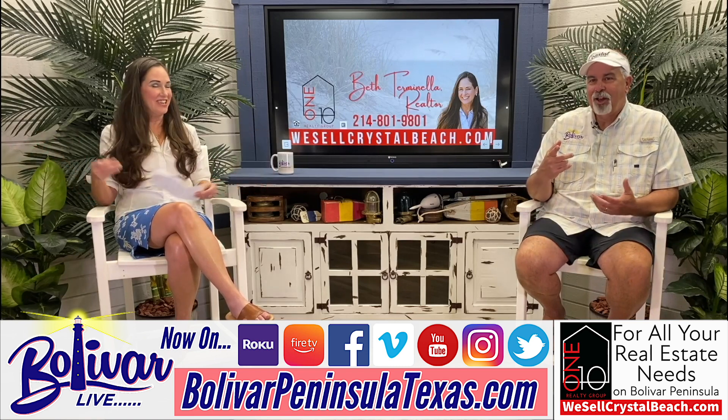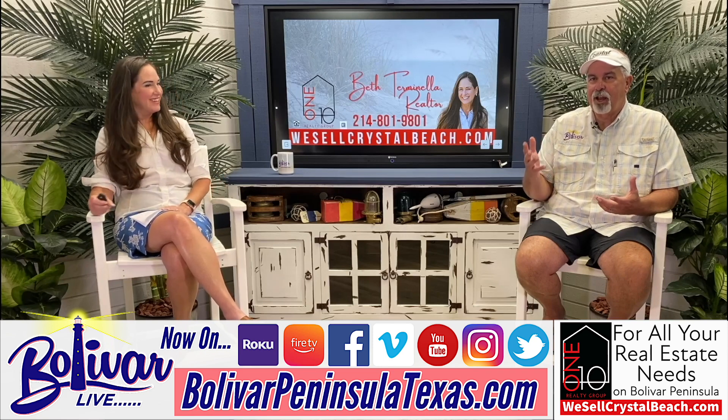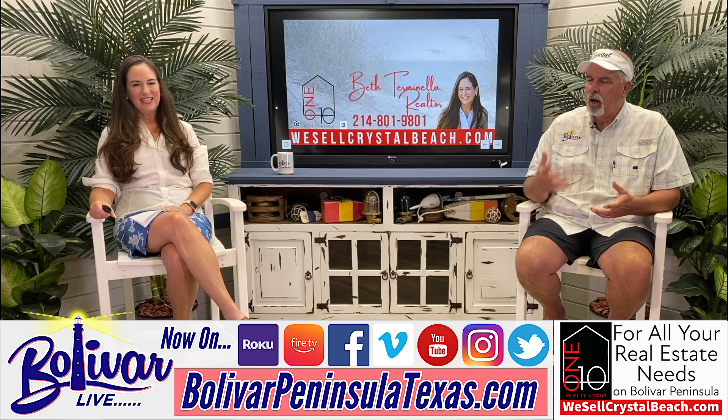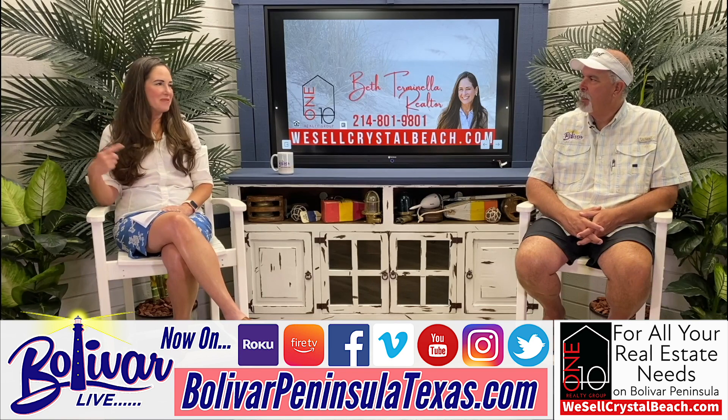So that's the end of the show. Beth has her name, website, and phone number up there. Everything you could want. Her new office — they were doing something over there today. She hopes it's about a month away from being ready. It's catty-corner right behind her existing office.